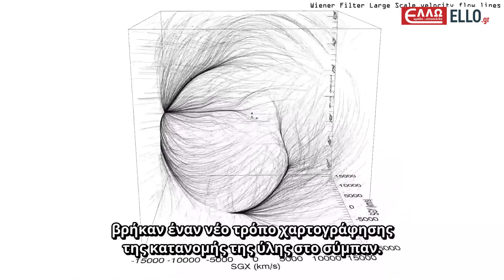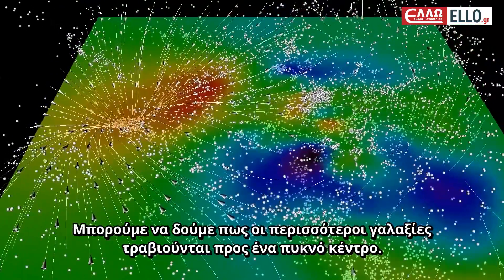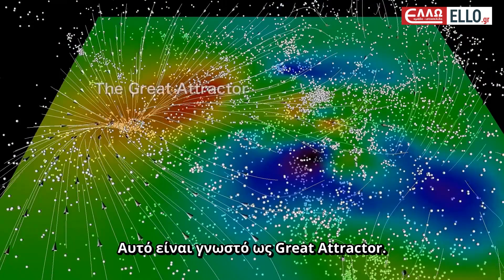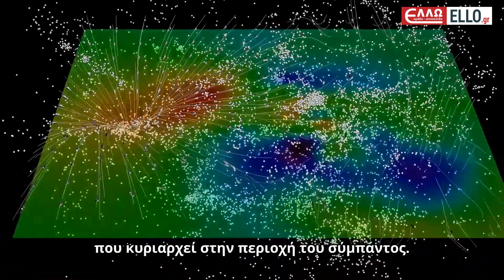Using this motion, they came up with a new way to map the distribution of matter in the universe. Delving into our home supercluster, you can see that most galaxies are being pulled towards a dense centre — this is known as the Great Attractor. Our galaxy is among those sliding towards this patch of space, which dominates our region of the universe.